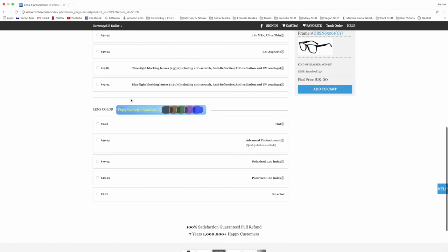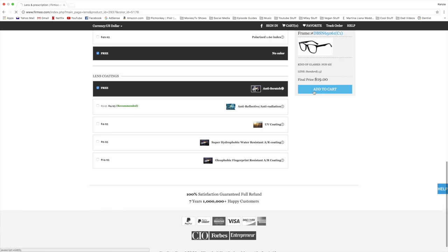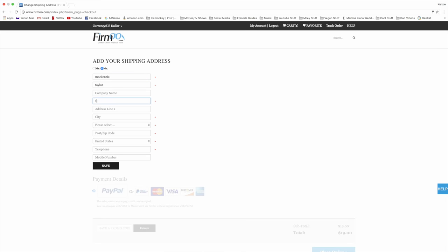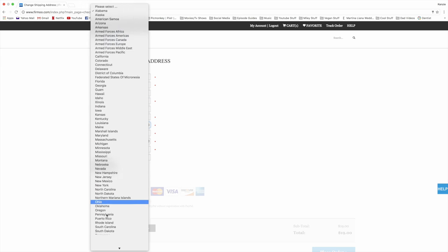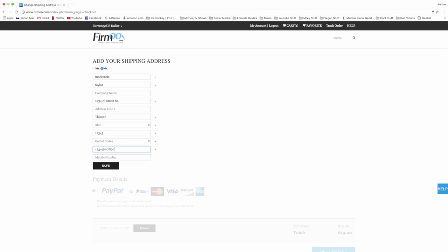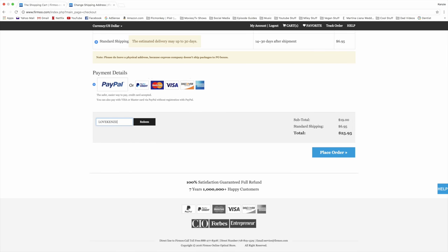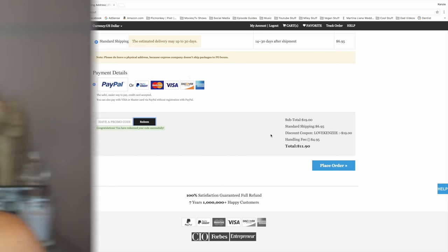For lens thickness, choosing 'free' means no extra charges, but anything else will be an additional charge. You can also click lens colors — that will be an additional charge too, but you can turn them into sunglasses. I just clicked free and proceeded to checkout, entered my name and address, clicked Save, selected standard shipping, entered the promo code 'LoveKenzie' with two i's, clicked redeem, and your total should go down.